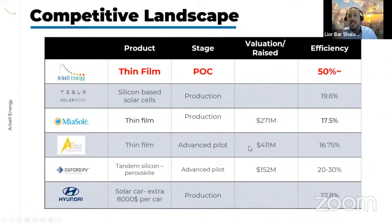The competitive landscape includes several players in our market. Our advantage is superior efficiency due to our groundbreaking technology.